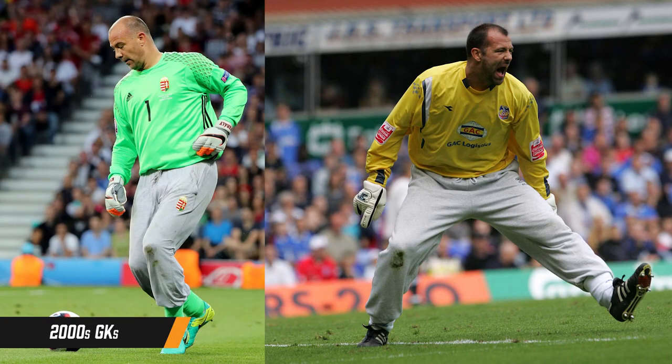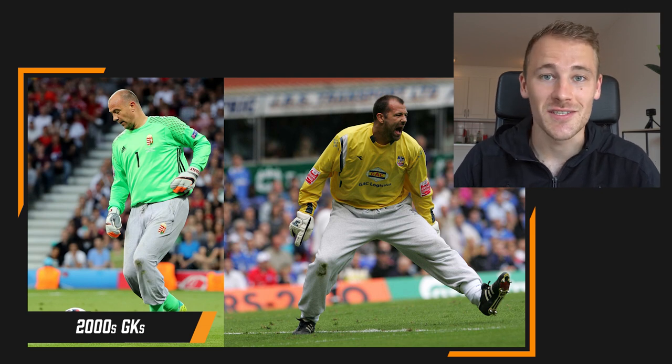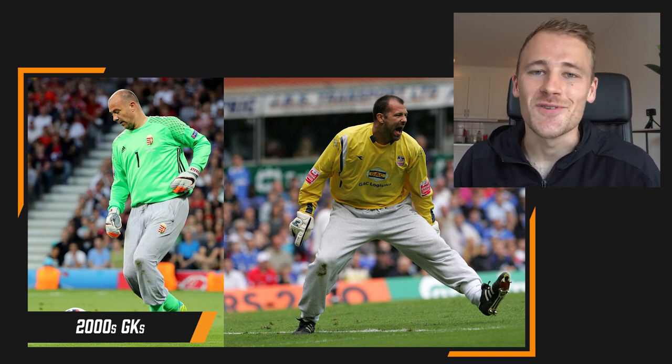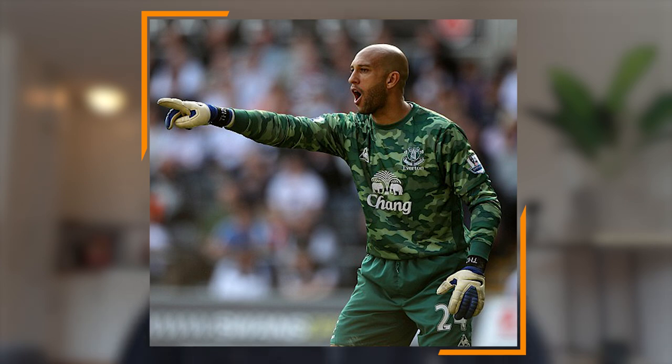Next, a few honorable mentions from the 2000s — my era of growing up and loving goalkeeper kits. We can't leave out Gabor Kiraly with his gray jogging bottoms, playing for Crystal Palace and for Hungary — the definition of iconic. Don't know how he did it, especially in the wet; those things must have weighed about 10 kilos a leg. We've also got Tim Howard with the 2012 camouflage Everton goalie top — I wasn't a big fan, but definitely unique. And finally, Joe Hart in the England Euro 2012 kit — all Umbro, red and green with the little St. George's Crosses. As a 16, 17 year old, I really enjoyed that kit.